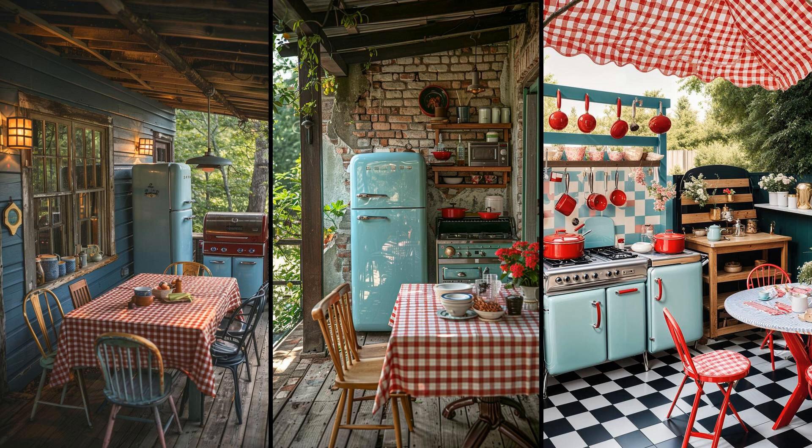Imbibe the charm of yesteryears with a vintage-style outdoor kitchen, featuring retro appliances and enamel cookware. Imagine cooking on a vibrant, pastel-colored stove while a retro fridge hums nearby. These appliances not only deliver functionality but also evoke nostalgia, enriching your patio gatherings with a touch of old-school glamour. However, finding authentic vintage or high-quality replicas may cost a pretty penny, and maintaining older appliances can require specialized parts.